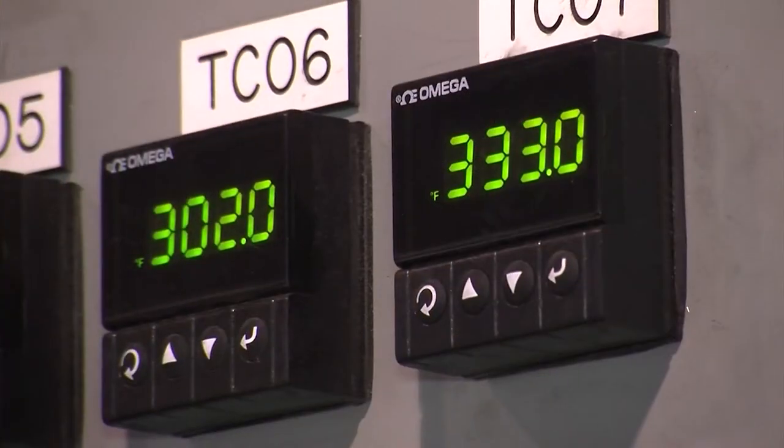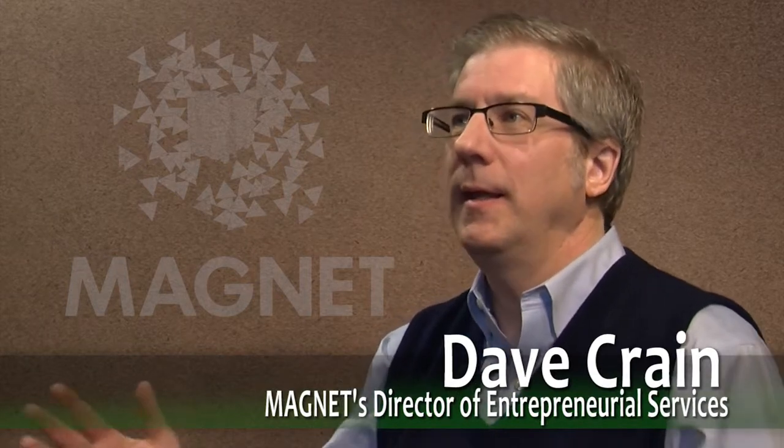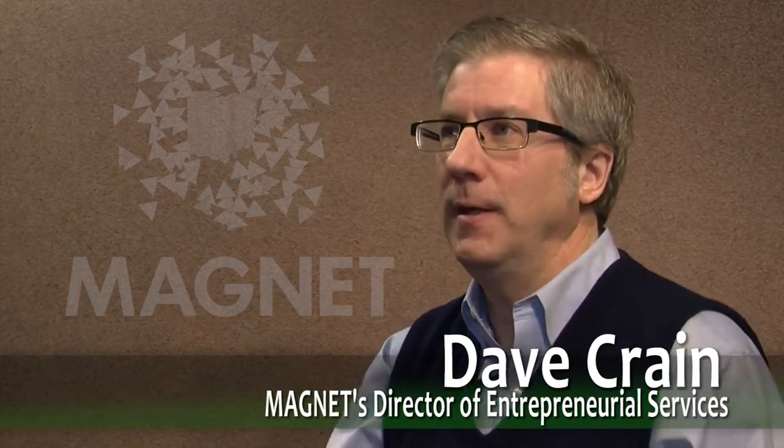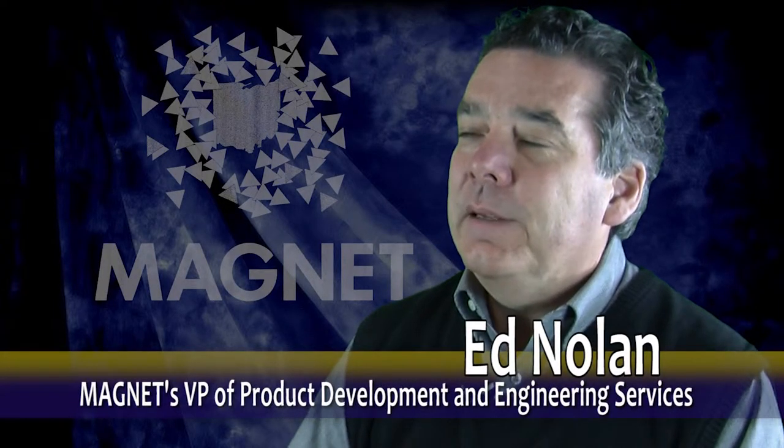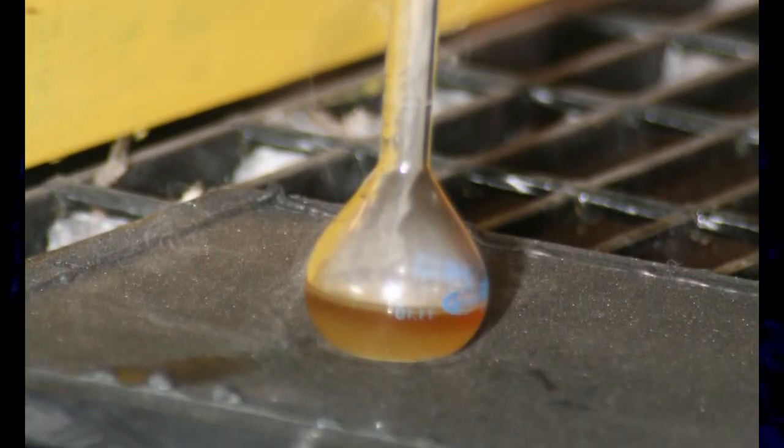The challenge Vadex has is the challenge a lot of high-tech entrepreneurs have. They can prove the technology works in the lab, but scaling up to commercial manufacturing is a whole different matter, and that's what investors want to see. Vadex came to us when they basically had a pilot plant that could produce oil from plastics.